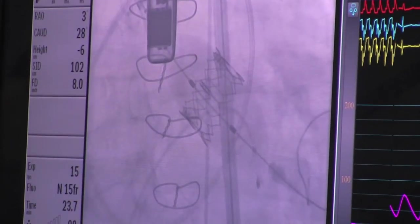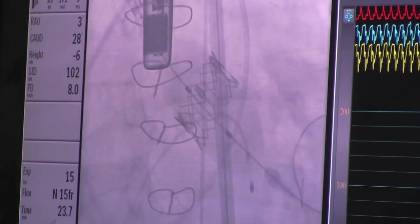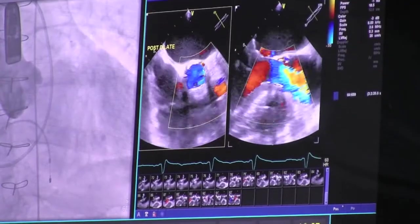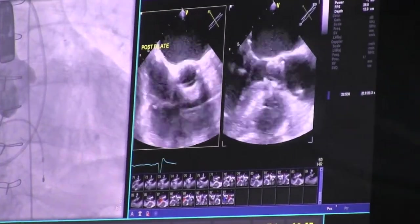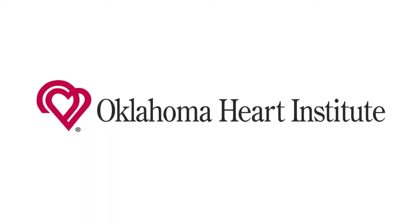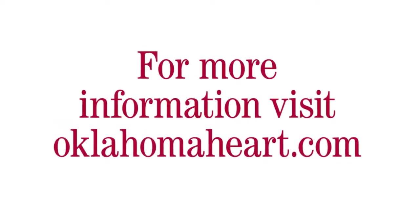At Oklahoma Heart, we're committed to bringing new technology in a very quick manner to our patients, and this just goes along with what we've been doing in that arena. We're very happy to be able to provide this as a first-in-the-state commercial use today.